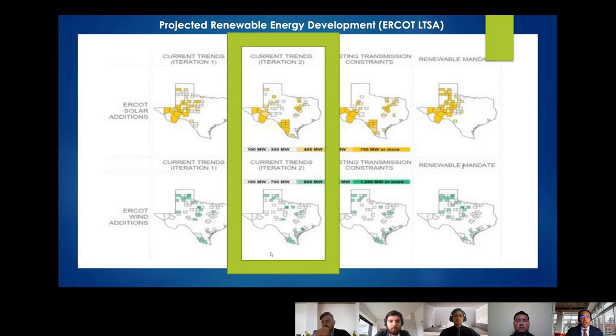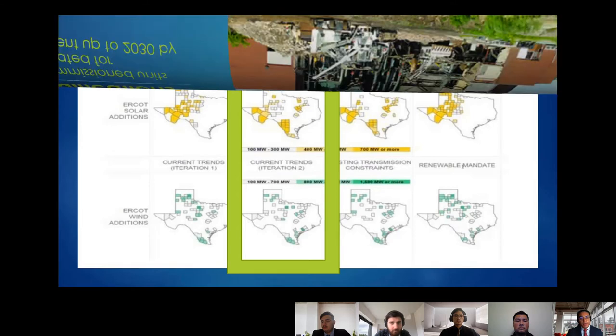We also referenced a map from the 2020 ERCOT long-term system planning report showing where renewable energy could be developed in future scenarios. We used the current trend scenario, which projects known transmission expansion plans and upcoming developments in ERCOT, as a guideline for our generator placements.